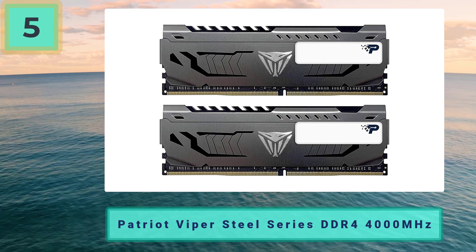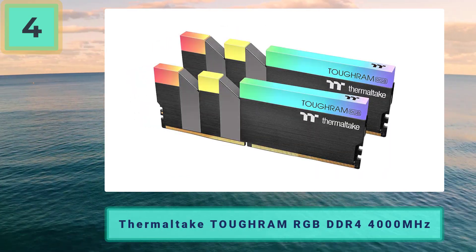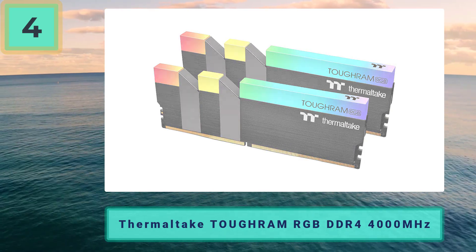Pros: fast 4000MHz clock frequency, excellent value for money, subtle design. Cons: timings could be tighter, performance is a little lacking, no RGB.